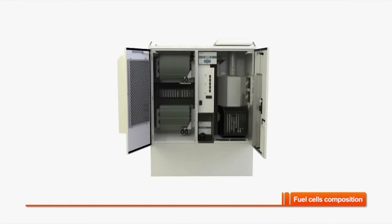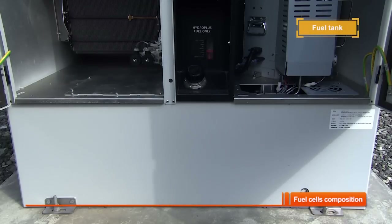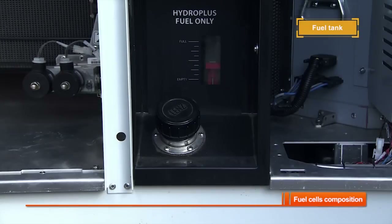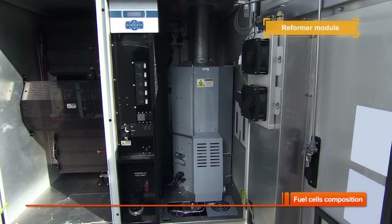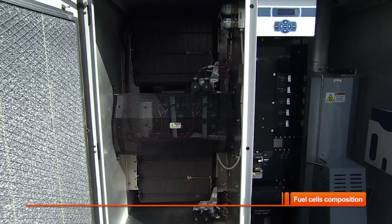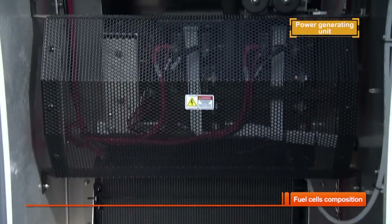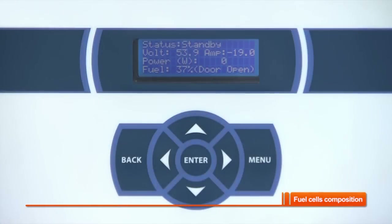The inside of a fuel cell is largely divided into three blocks. The first block comprises the fuel supply system; the second is the reformer; and the third is the generating system. The fuel supply system houses a fuel tank which holds 225 litres of methanol and water. The reformer module refines the vaporized methanol into hydrogen. The generating system has a unit called a stack, which generates electricity through an electrochemical reaction to supply direct current electricity. In addition, a fuel cell also has a display and input LCD monitor.